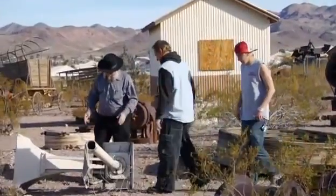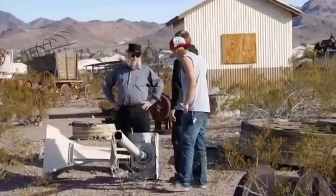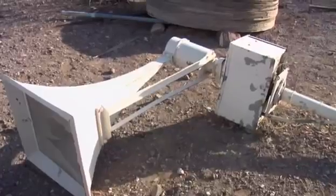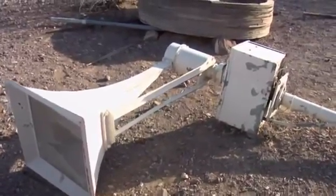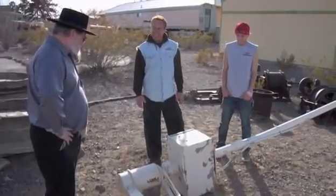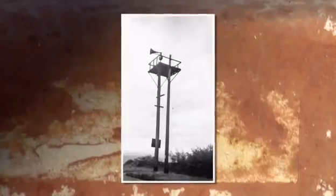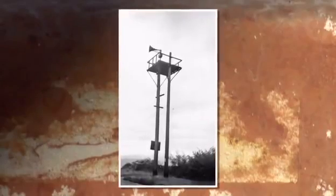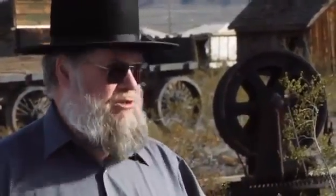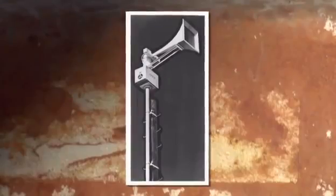I called Rick today to look at an air raid siren to see what he could do in terms of restoring it so we can put it on display. Wow, this is it. It's a little larger than you might have thought. Yeah, it's big. Air raid sirens were important in the 1950s and 1960s. It was part of the civil defense system — a way of letting people know that something was going wrong.